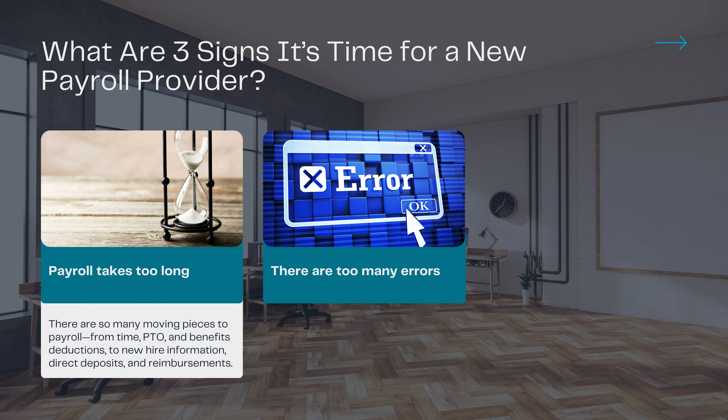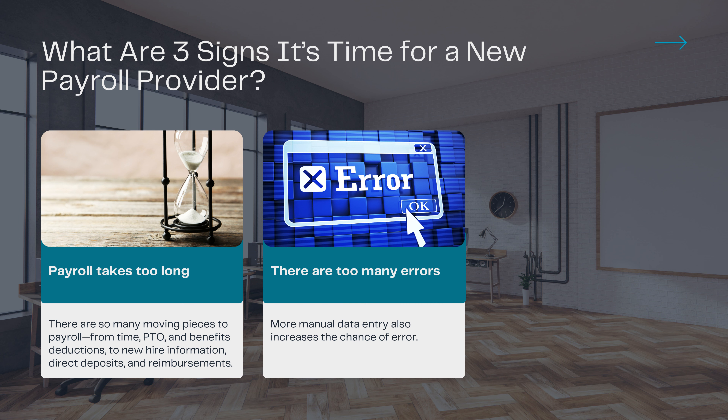Second, there are too many errors. More manual data entry increases the chance of error. If your provider isn't a truly all-in-one system, you'll risk costly mistakes at every step of the way. Plus, if you're using an integration to move data between systems — for example, from benefits deductions into payroll — each one of these transactions increases the likelihood of a failed payroll run.